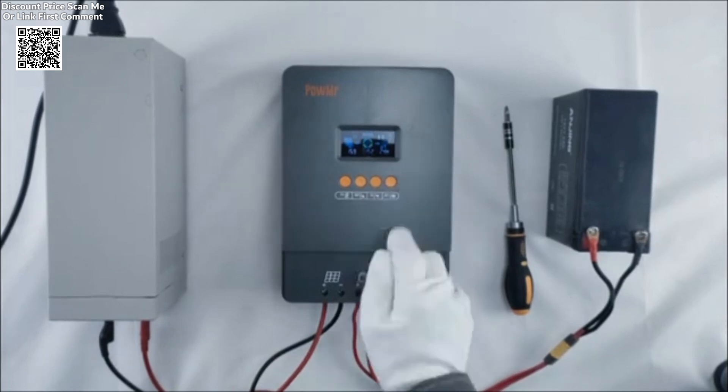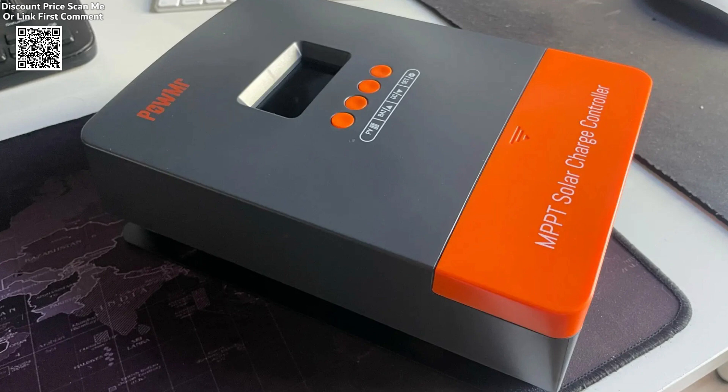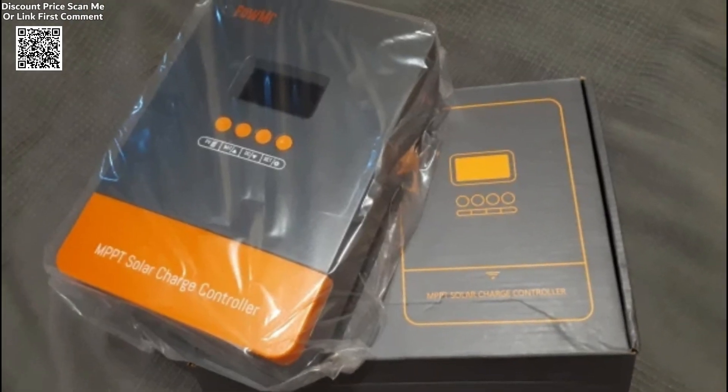Designed with user convenience in mind, the controller includes a zero-layer screen for simple setup and operation. It is also easy to mount, making installation straightforward even for users with limited technical experience.